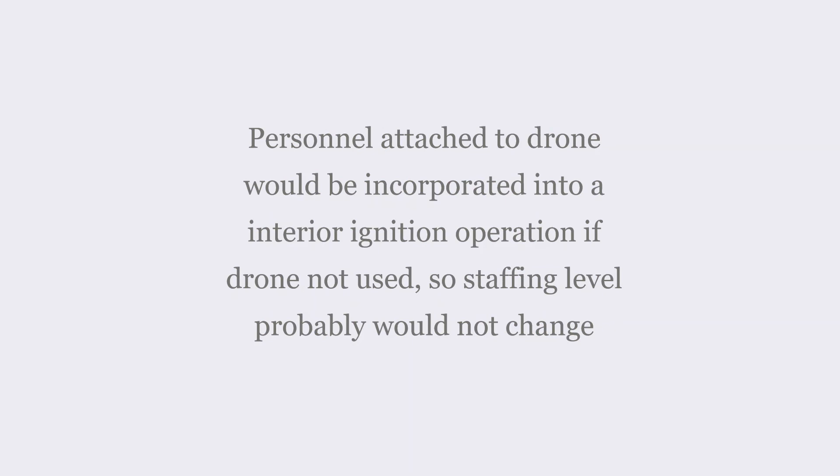While we use the drone to do the bulk of the interior firing operations, in reality the staffing level probably wouldn't change a whole lot. The folks assigned to the drone would otherwise be part of the interior hand ignition operation, along with a couple other folks peeled off of the squads.